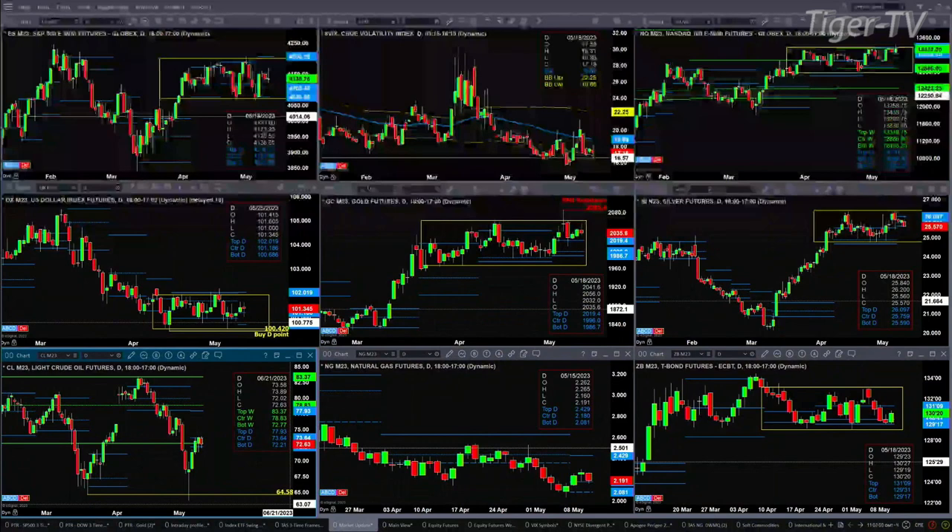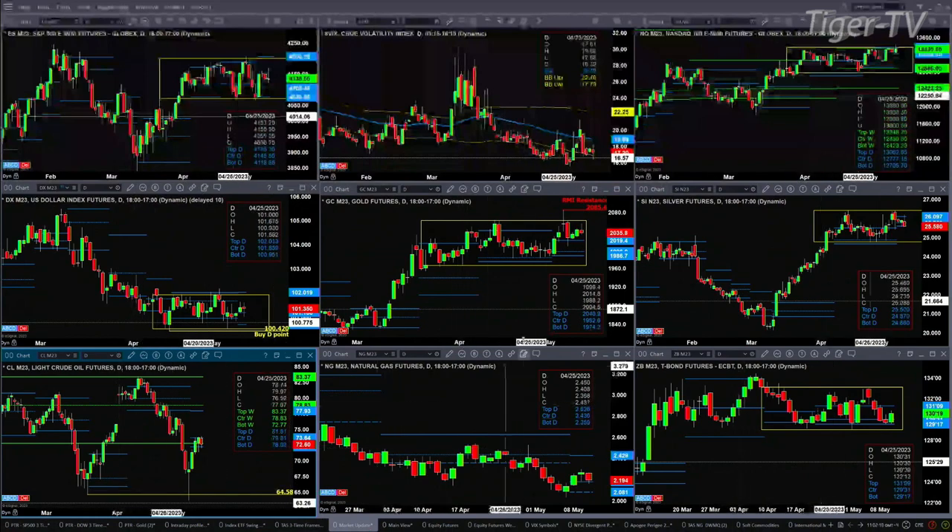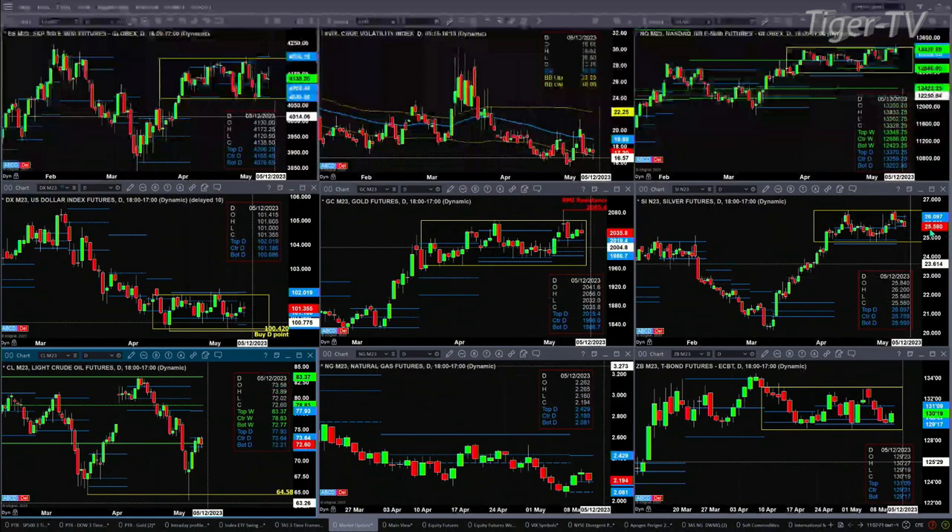Gold is up towards the top of its consolidation. Its real resistance level is at 2085 — that's a Rhodes-Mittem Indicator sell signal. It has support down at the 1986 to 1996 area. Silver also has a new profile, and price is testing that level right now at $25.59. If price closes below $25.59, odds would favor price making its way back to the bottom of the current daily consolidation.